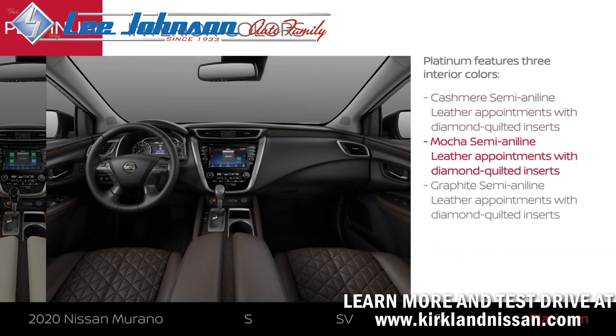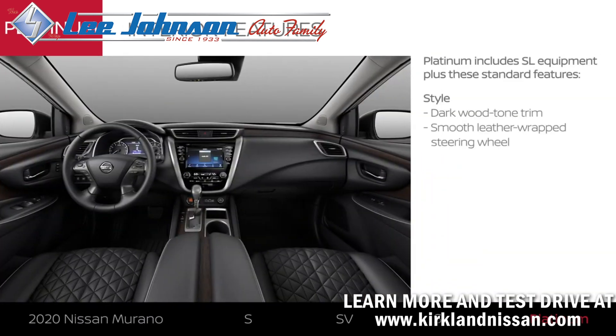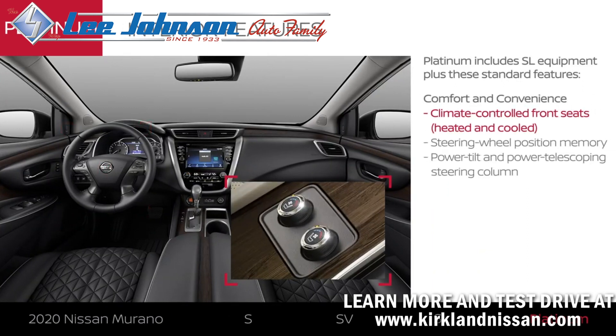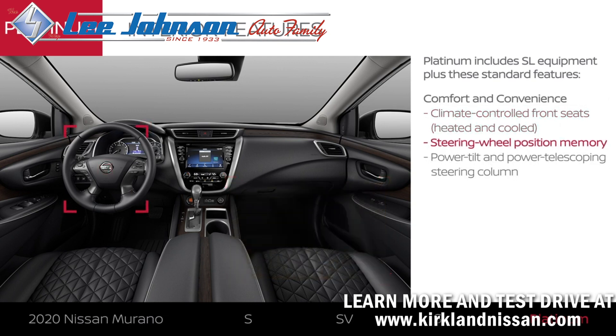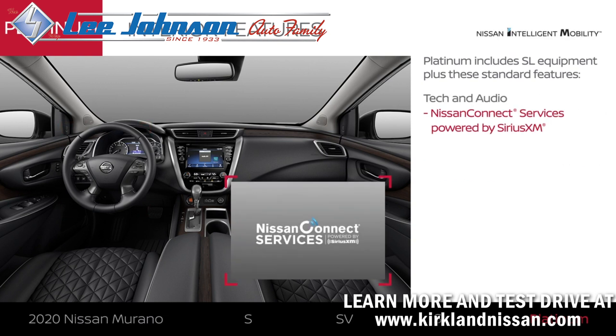Murano Platinum comes in three interior colors and includes premium interior appointments. Up front, you'll stay warm or cool off with climate-controlled seats. An adjustable memory steering wheel will remember your preferred settings. And you'll stay in the know with customizable alerts and more with Nissan Connect services.